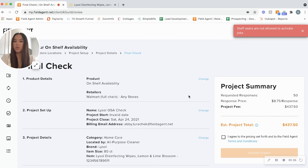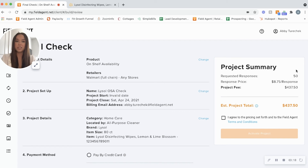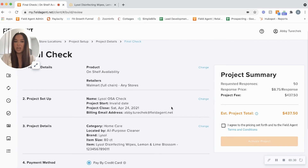We'll click next step and arrive at the final check — this is where you verify all the details you entered look correct and are ready to go. On the right-hand side you'll see the project total calculated based on the number of responses multiplied by the price per response rate, giving you a total of $437.50. From here you'll pay by credit card or by invoice, agree to the terms and conditions, and click 'Activate Project.' This will launch within our mobile app for agents to complete the OSA check for you.